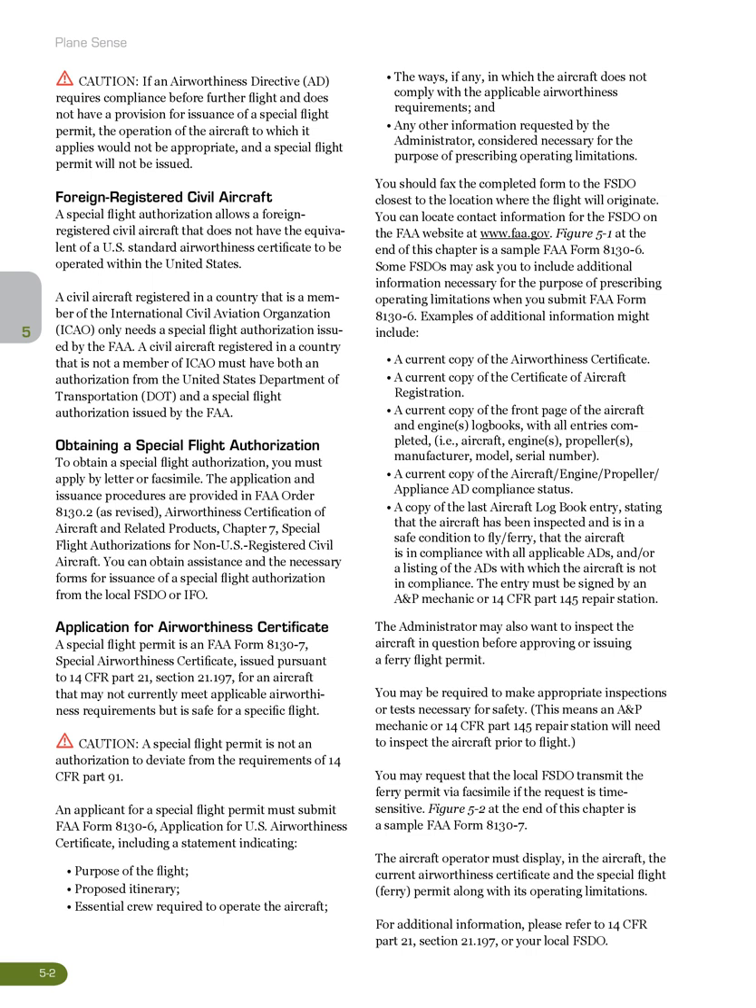Foreign Registered Civil Aircraft: A special flight authorization allows a foreign registered civil aircraft that does not have the equivalent of a U.S. standard airworthiness certificate to be operated within the United States. A civil aircraft registered in a country that is a member of the International Civil Aviation Organization (ICAO) only needs a special flight authorization issued by the FAA. A civil aircraft registered in a country that is not a member of ICAO must have both an authorization from the United States Department of Transportation (DOT) and a special flight authorization issued by the FAA.